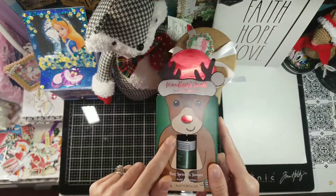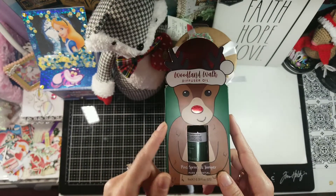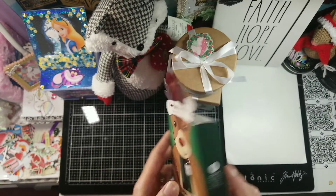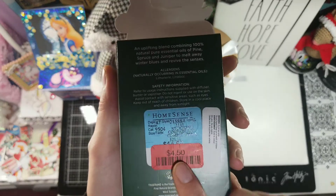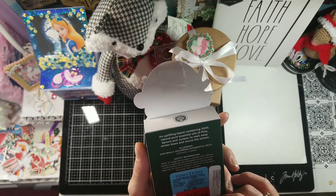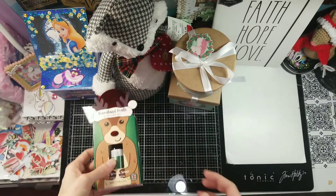I ended up picking up, since I have an oil diffuser in my bedroom, this pine, spruce, and juniper essential oil blend. It's by Woodland Walk — that's what it's called. It was $14.99 and I paid $4.50 for it. It has an uplifting blend combining a hundred percent natural pure essential oils of pine, spruce, and juniper to melt away winter blues and revive the senses.